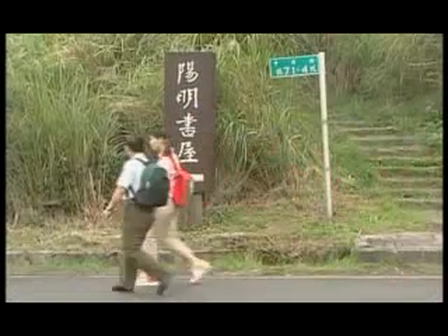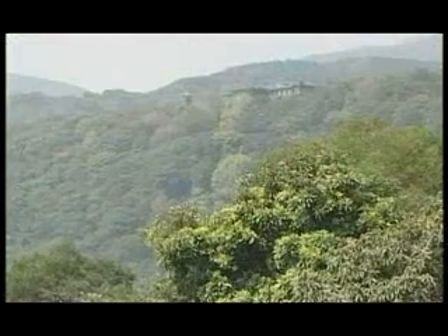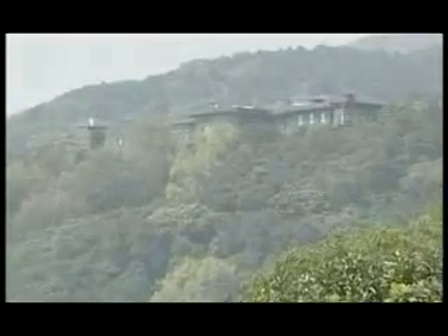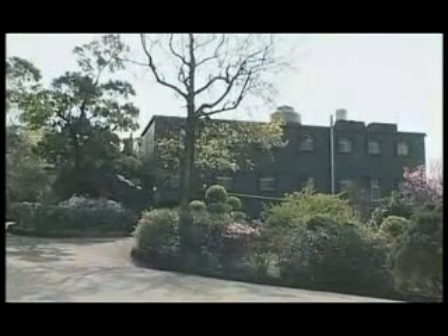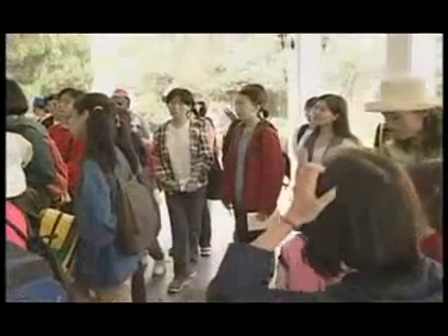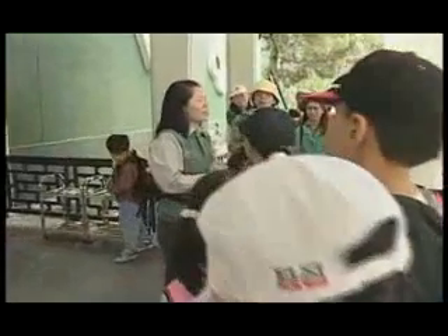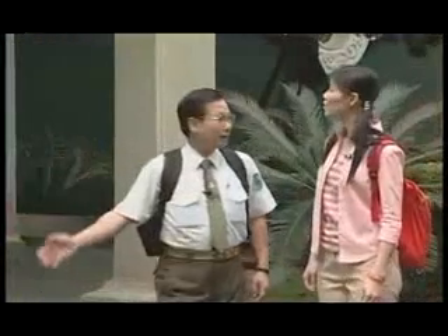哦，阳明书屋，从山下可以远远望见它绿色的建筑耶。现在森林里面看起来好神秘哦。因为他以前是老总统的行馆嘛，当时叫做中兴宾馆。在老总统逝世之后，才改名叫阳明书屋，当作国民党史料馆使用。现在国民党把阳明书屋移交给阳明山国家公园管理处，现在开放给一般民众参观。这里是阳明书屋，它坐落在大屯火山群七星山的熔岩流台地上。